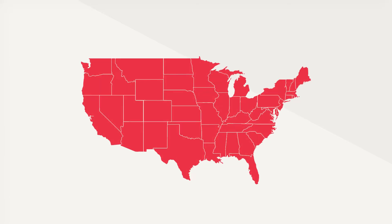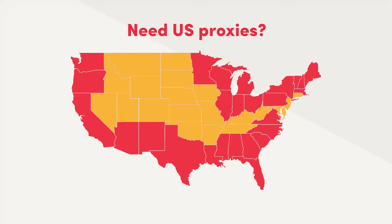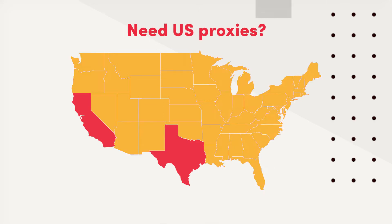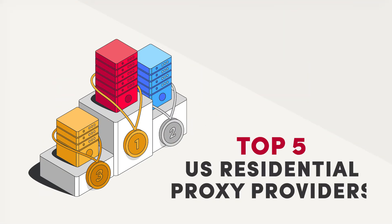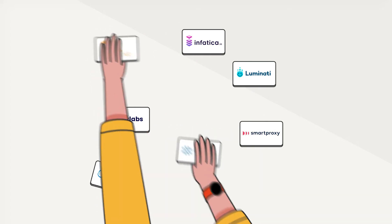You might need US proxies to unblock geo-restricted content, browse anonymously with an American IP address, or scrape websites in the United States. In this video, we'll share the top residential proxy providers that will help you do just that. To separate the wheat from the chaff, we grabbed a bunch of providers and took them for a thorough spin.